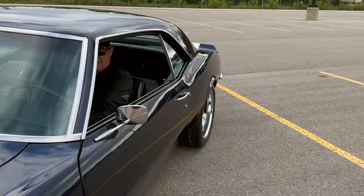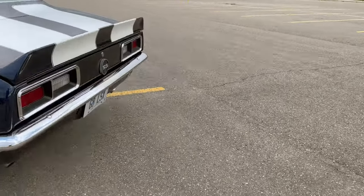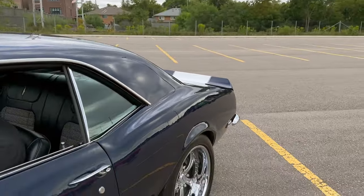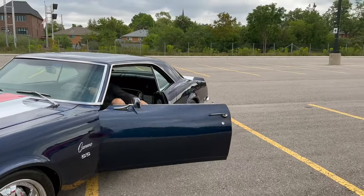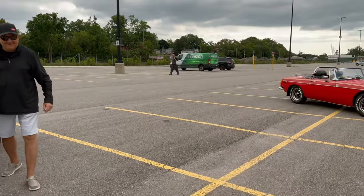Amazing, Jim — rev the engine for me sir. What a beast! Honk the horn. Beautiful, turn her off. Well, right off the bat she's a little bit faster than mine, that's for sure.